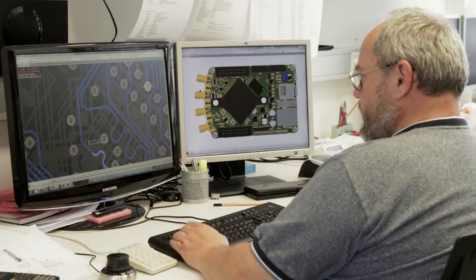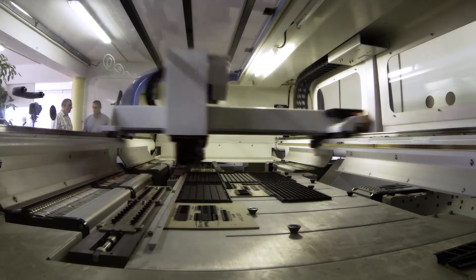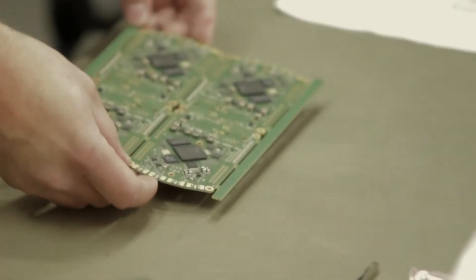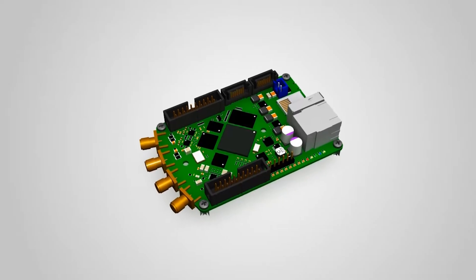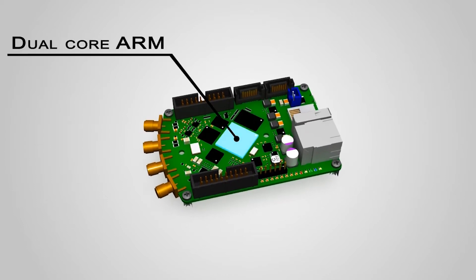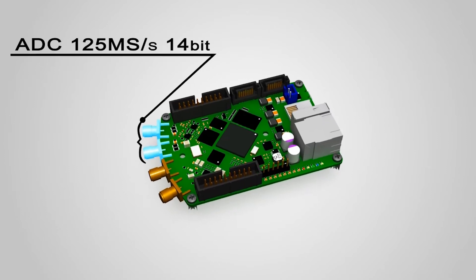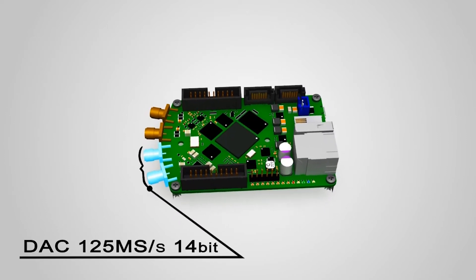Our founding team has more than 40 years of combined experience designing and building high-performance measurement instruments for particle accelerators. Red Pitaja combines a dual-core ARM computer and FPGA technologies, enabling high-performance signal acquisition, processing, and signal generation.